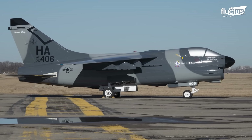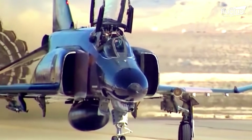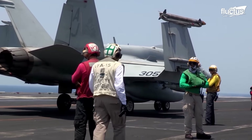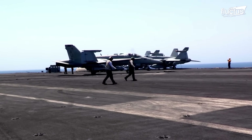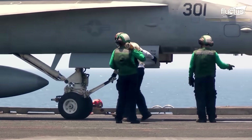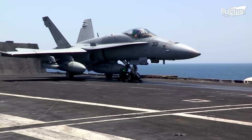The A-7 Corsair II and F-4 Phantom II were both lightweight fighters that the F/A-18 Hornet was initially intended to replace in the United States Navy. The plane was ultimately transformed into a multi-role fighter, able to carry out both air-to-air and air-to-ground missions.